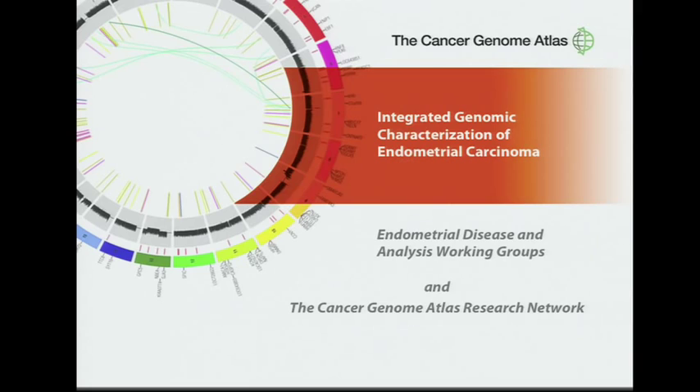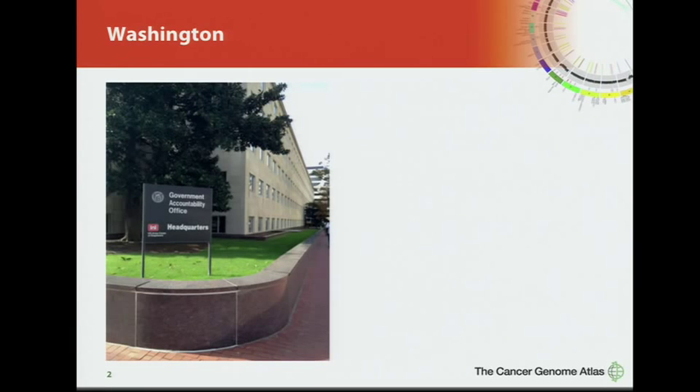Thank you. Good morning. It's a pleasure to be here to discuss the findings from the endometrial disease working group. I always love coming to Washington. Last time I was here, I walked past the Government Accountability Office — talk about an oxymoron.